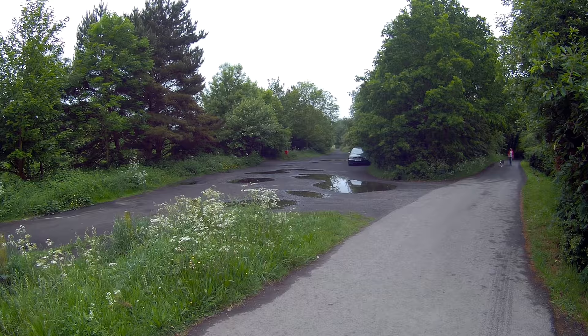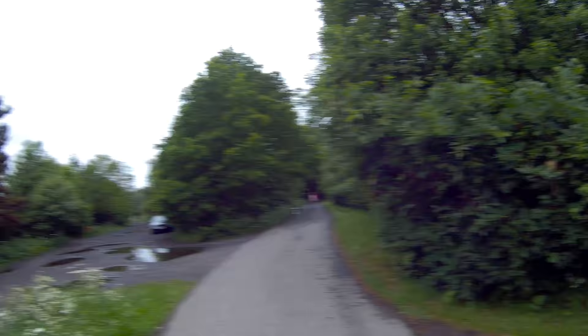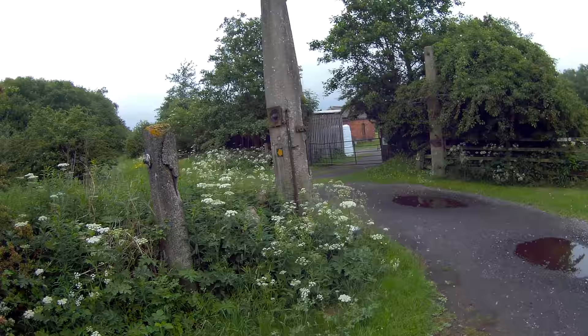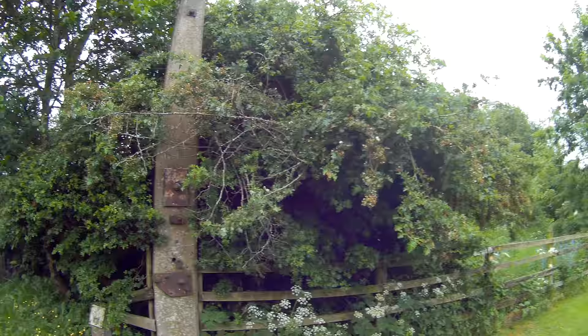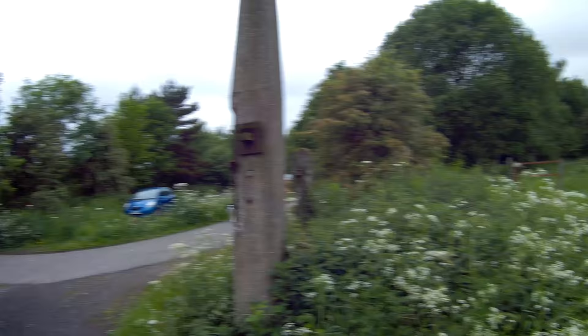This here is an old railway line — it's Lonewton Junction. There are some very interesting things here: these are gate-like structures, like gate posts almost, either side of here. I'm not exactly sure what their purpose was, but if you know, put a comment below and let me know.